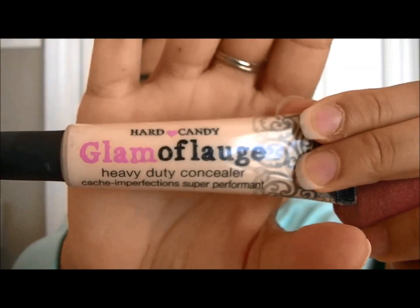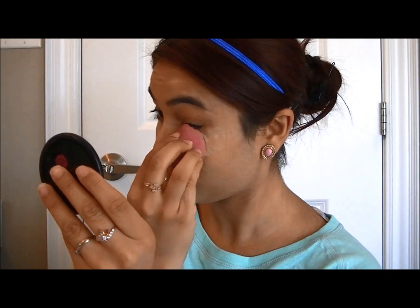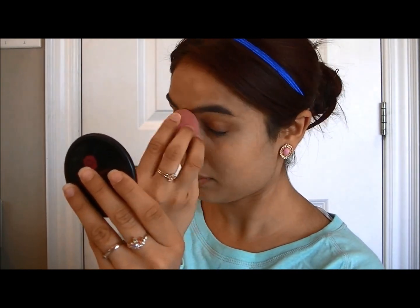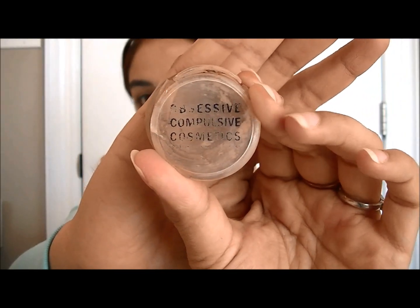To brighten up my under eye I'm going to use the Glamour Flush Concealer from Heart Candy — it's a heavy duty concealer. I'm just going to dot that under my eyes and use a beauty blender to blend that all out. Then for the actual concealer I'm going to go into Obsessive Compulsive Cosmetics Concealer in Y2.